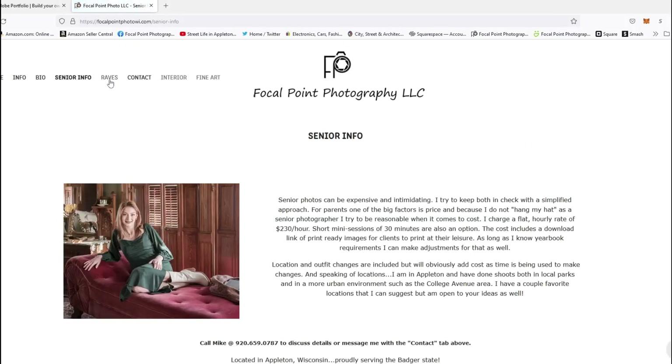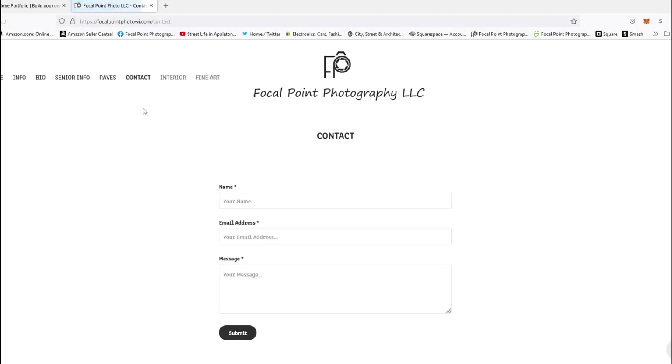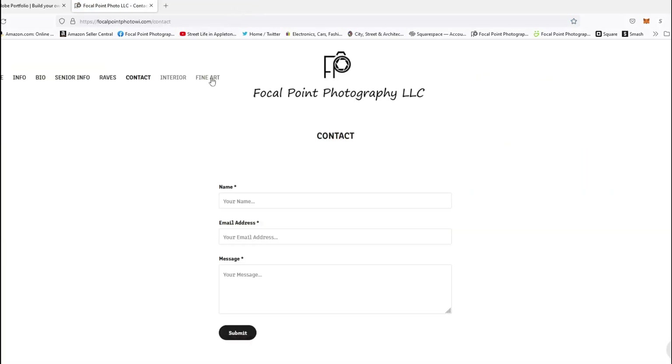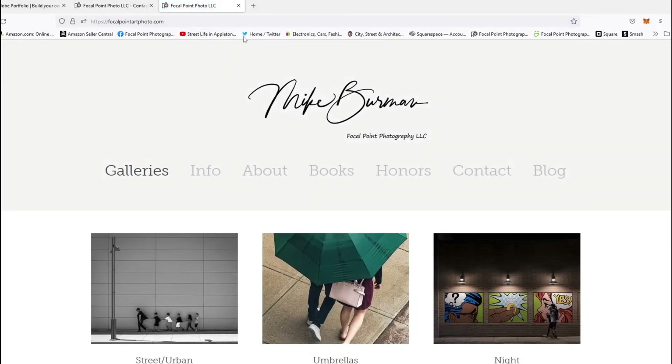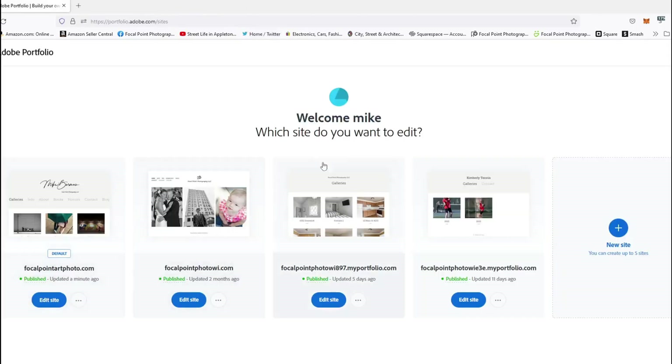There's navigation up top, bio stuff, and I do put a lot of testimonials for my wedding clients. There's another contact page, and I link to my other sites — my interior site, which is through Squarespace, and my fine art site, which is with Adobe Portfolio. Here's my Adobe Portfolio layout — I'm actually using four of the five websites. Here's my street site, and I can give you an idea of the different pages you can create.